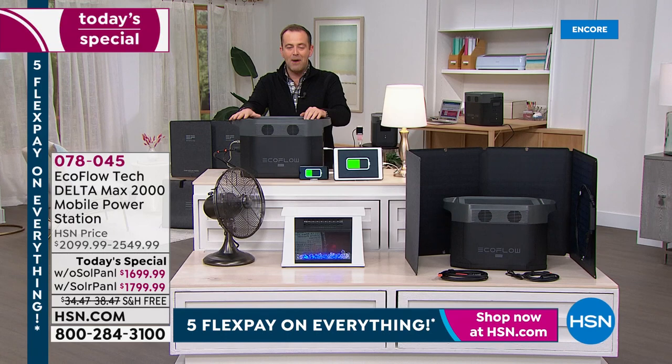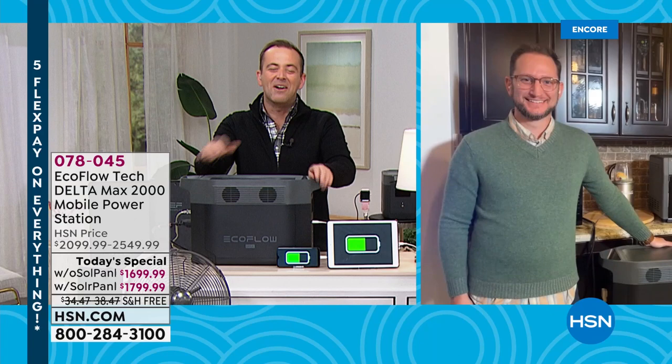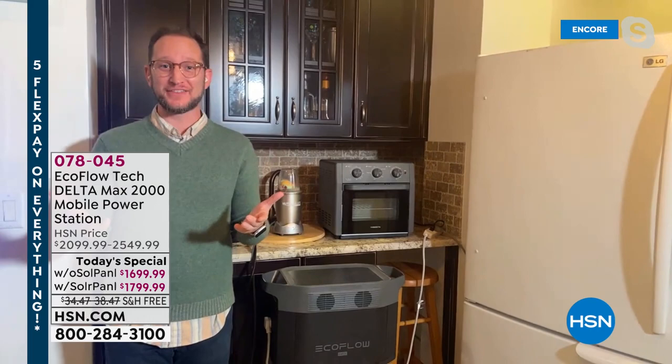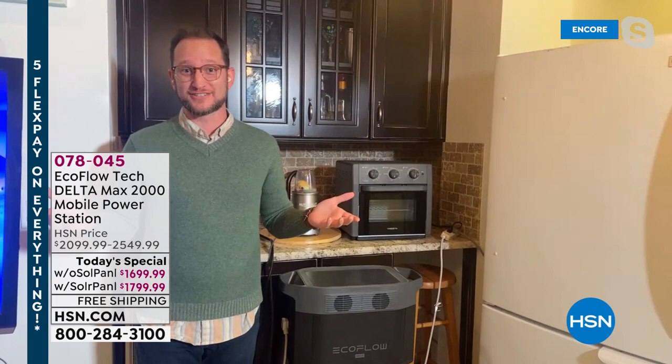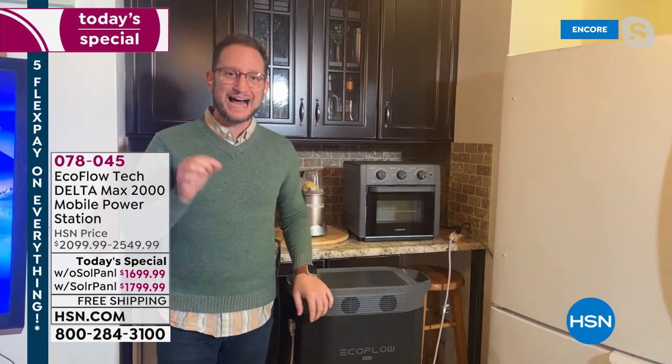Our special guest this evening, Justin Hyatt, is going to take us on a guided tour. This is the monster — we have never seen an EcoFlow quite like this. Because we never know what's going to happen, Justin walks us through everything. This is the most powerful EcoFlow power station we have ever done: the EcoFlow Delta Max 2000. Where we used to say it powers 80% of home appliances, this one powers 99%.